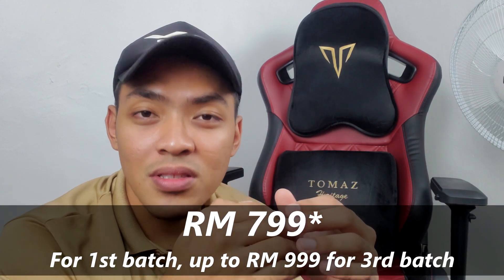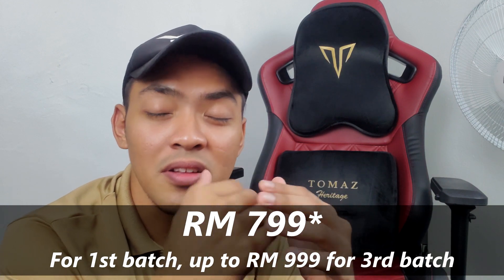The gaming chair with me is the model named Troy from Thomas. The price is around 799 Ringgit and can go up to almost a thousand Ringgit Malaysia depending on its badge. This offer only stands subject to stock availability.